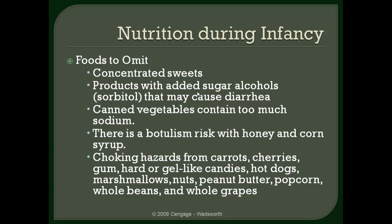Some foods to omit — and in the society we live in these are probably more important: certainly concentrated sweets; there's no need to give a one-year-old a candy bar. Products with added sugar alcohols such as sorbitol. Canned vegetables are no-nos because they contain too much salt. Honey is also something you should not be feeding to infants due to the risk of botulism. And in general you need to be watching for foods that can potentially be choking hazards.